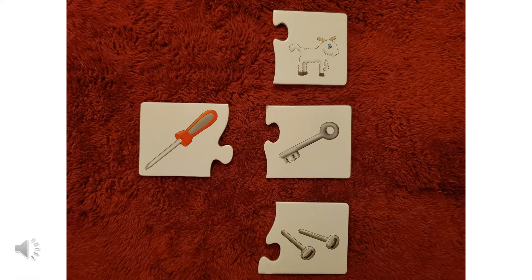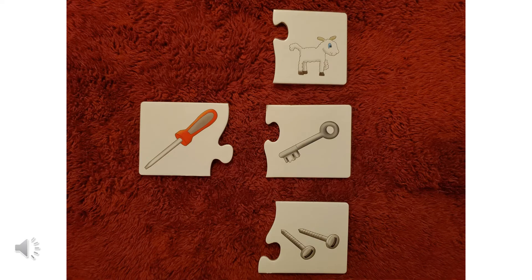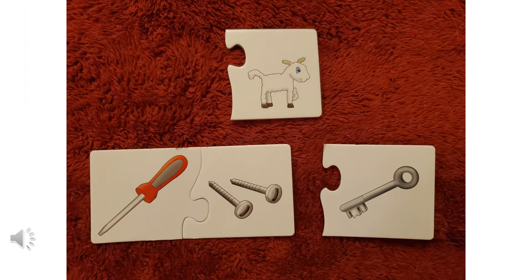All right, let's try this one. We have a screwdriver on the left. Does a screwdriver go with a lamb? Does a screwdriver go with a key? Or does a screwdriver go with screws? Screws — a screwdriver definitely goes with screws. If you said screws, you got that one right. Good job.